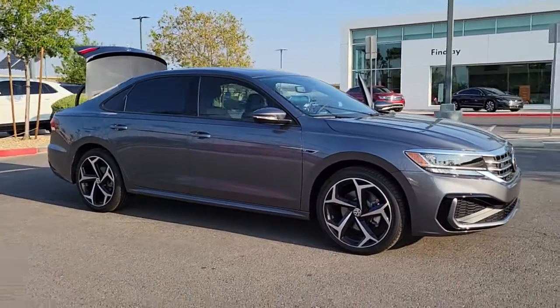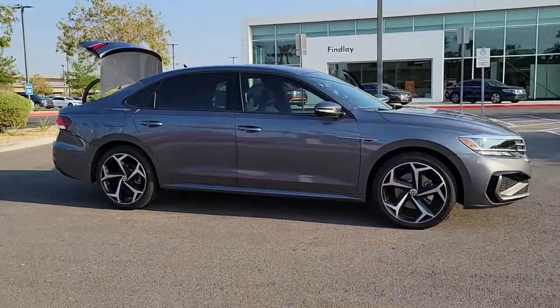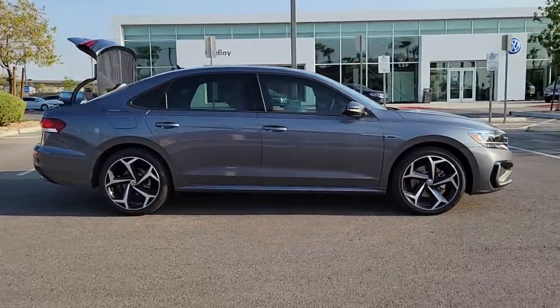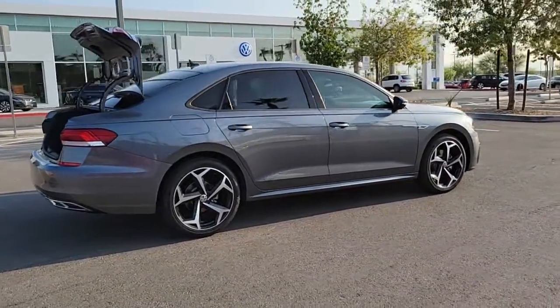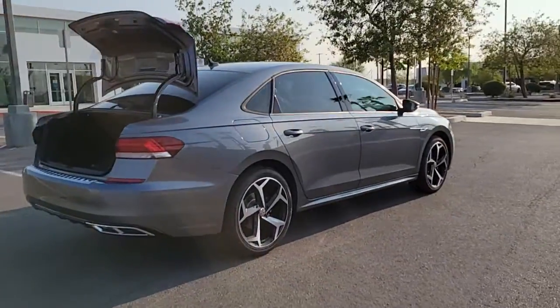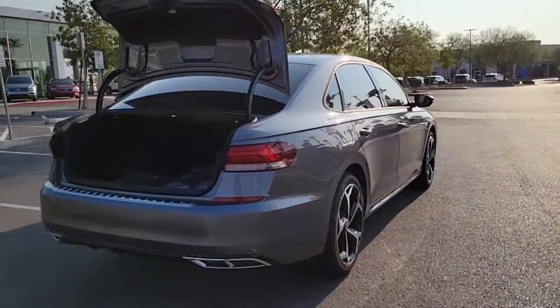Check out this 2021 Volkswagen Passat. Here's a well-designed Passat, the mid-sized sedan that delivers everything your family needs, plus a large dollop of driving pleasure for you. Feel secure and confident and enjoy the ride.